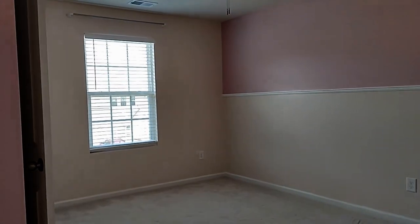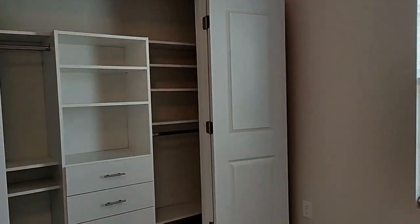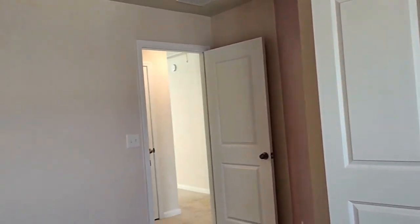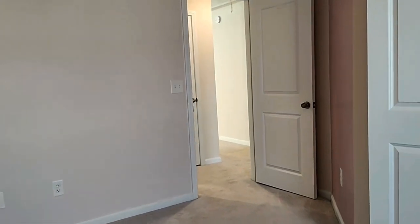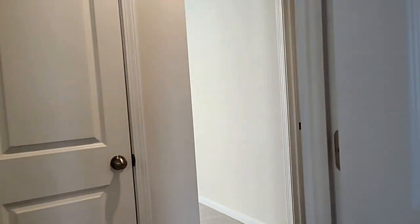And bedroom number three, also with built-ins in the closet. For more information on this great property, please visit our website at www.touchpointpm.com.